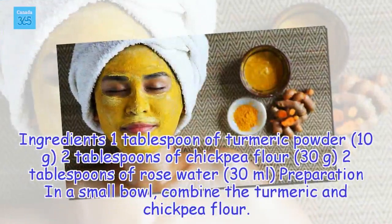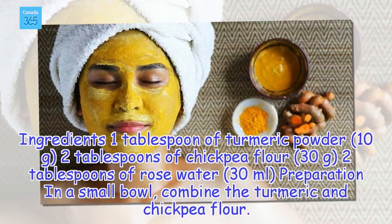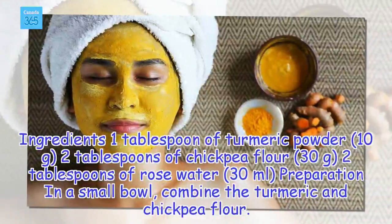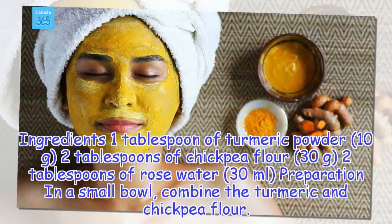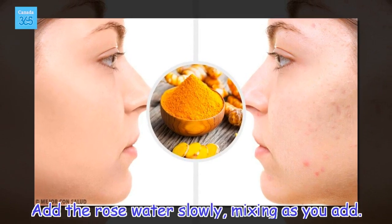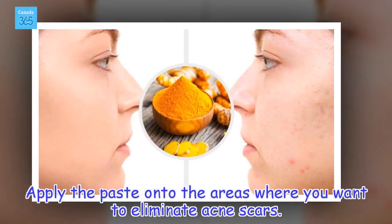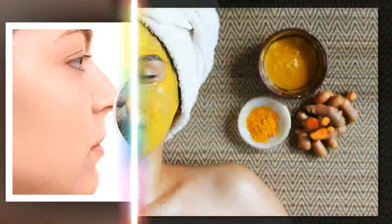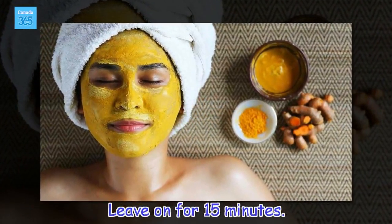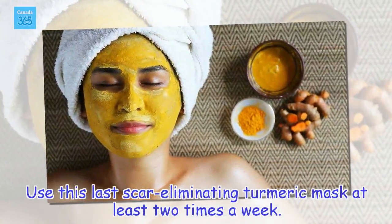Ingredients: 1 tablespoon of turmeric powder (10 grams), 2 tablespoons of chickpea flour (30 grams), 2 tablespoons of rose water (30 milliliters). Preparation: In a small bowl, combine the turmeric and chickpea flour. Add the rose water slowly, mixing as you add. Apply the paste onto the areas where you want to eliminate acne scars. Leave on for 15 minutes. Wash off with cold water. Use this last scar-eliminating turmeric mask at least two times a week.